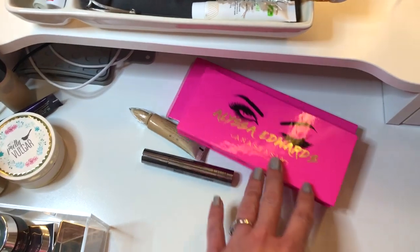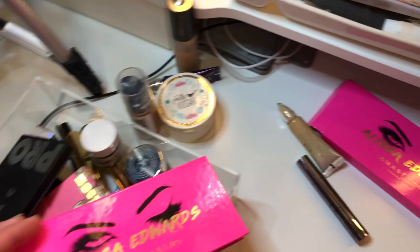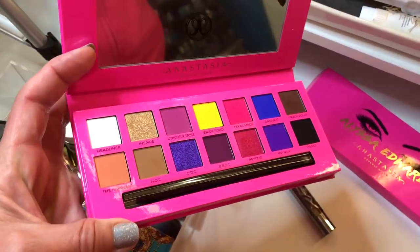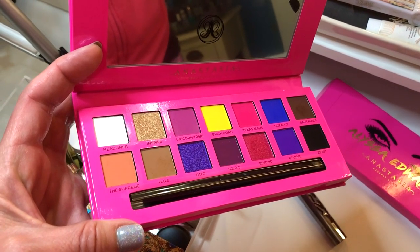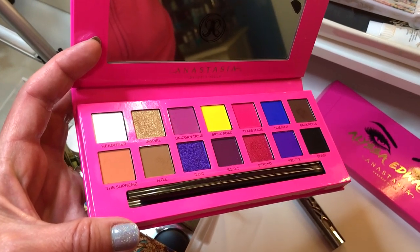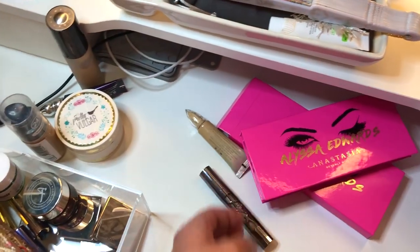The standout product for me was this Anastasia palette — this is the Anastasia and Alyssa Edwards palette. I love this palette. It's absolutely gorgeous; I love all the colors in here. My favorite colors are the blue, the pink, and the yellow. This is a really, really good palette. If you guys are interested in it, I would highly recommend you go check it out in the store, swatch it, and see if you like it.